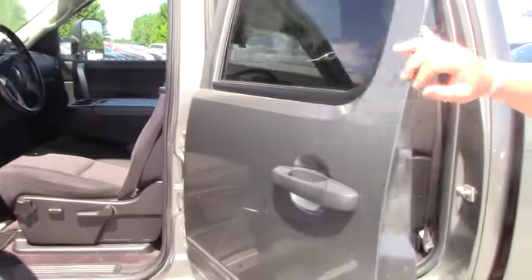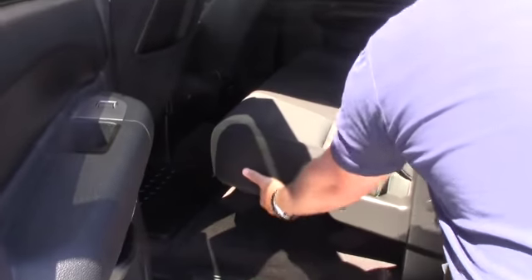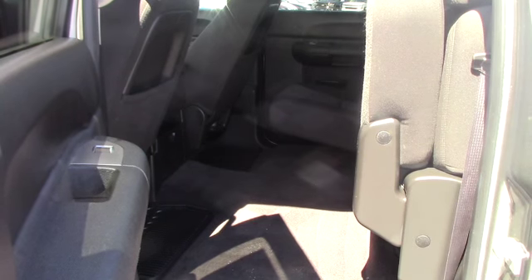Now this is the full crew cab so there's lots of room in the back seat and the bottom of the seat actually flips up 60-40, so if you need to put anything on the floor you have the choice to do so.